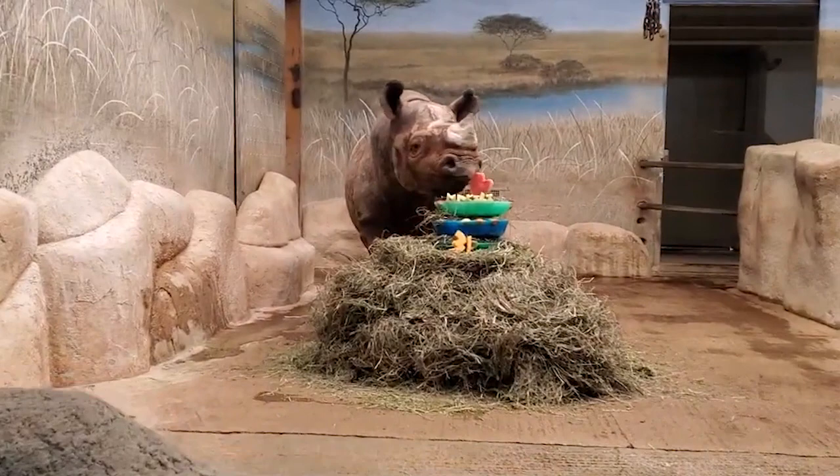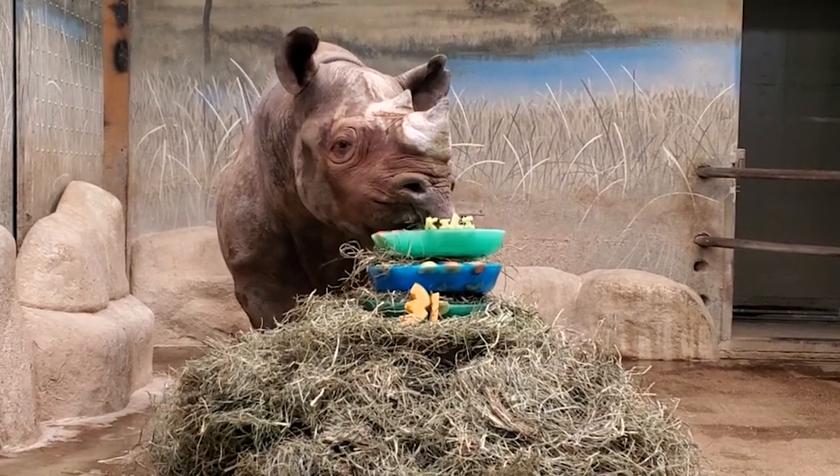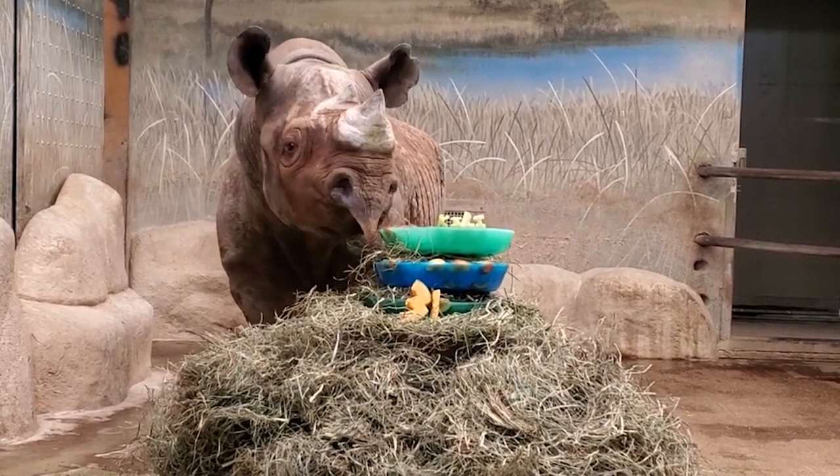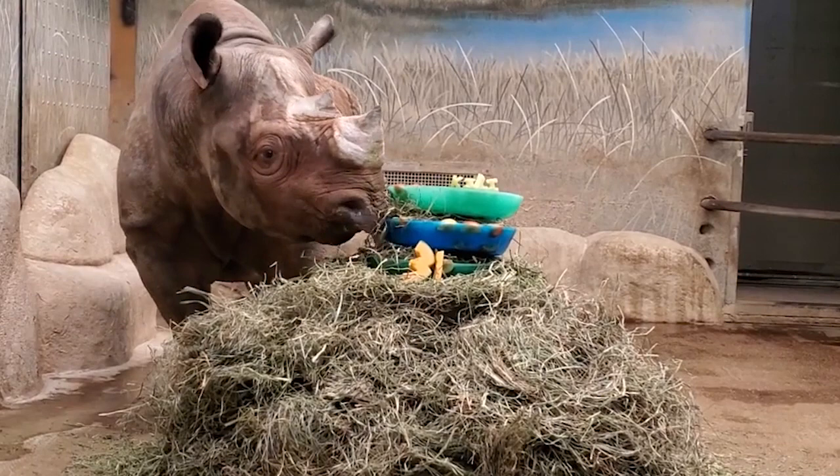Nikkele is a black rhino. Black rhinos are found in Africa, along with the other African species, the white rhino. Nikkele was born at the San Diego Wild Animal Park in California and came to the Brookfield Zoo when he was about four years old. He is an eastern black rhino, one of the five remaining species of rhino. The other three species are found in Asia: the greater one-horned rhino, the Sumatran rhino, and the Javan rhino.